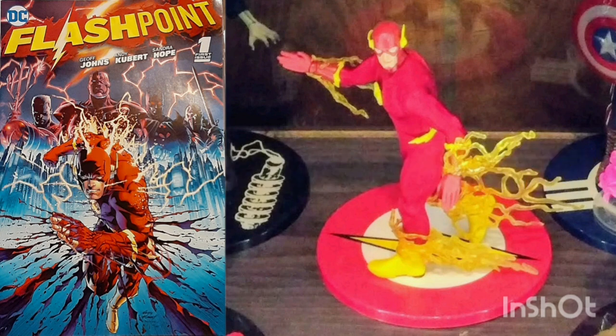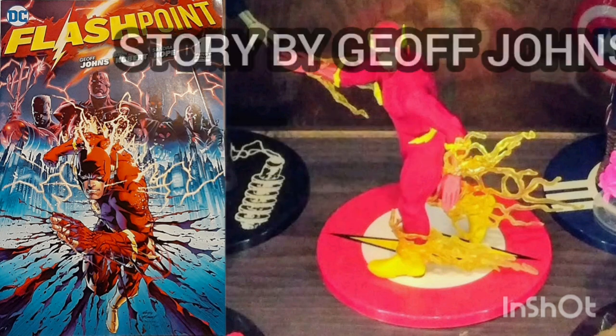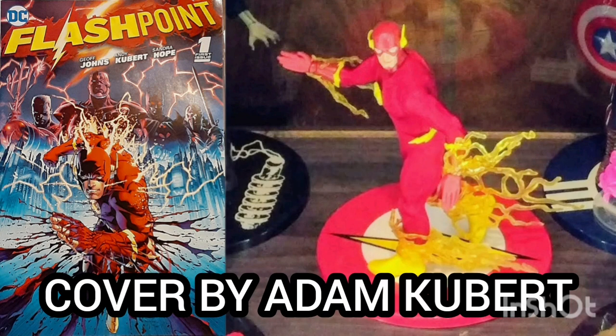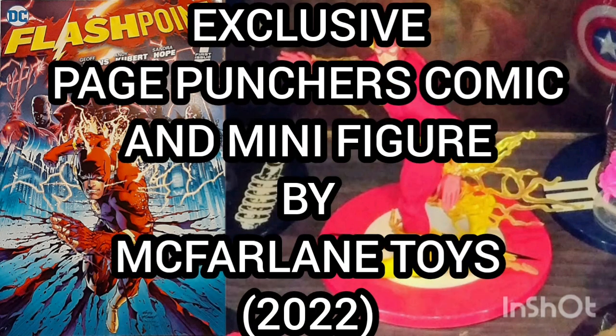The comic of the day is Flashpoint, number one, volume two, with a cover date of July 2011, with story by Jeff Johns, art by Adam Kubert, and cover by Adam Kubert. This issue came in the exclusive Page Punchers comic and minifigure set released by McFarland Toys in 2022.